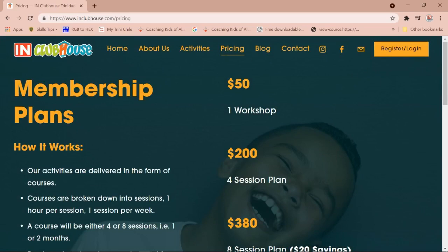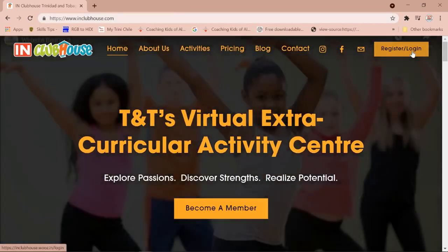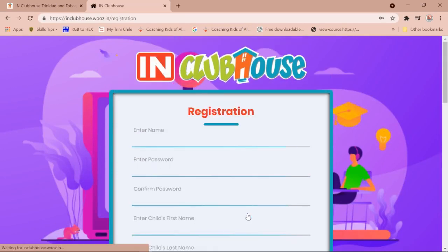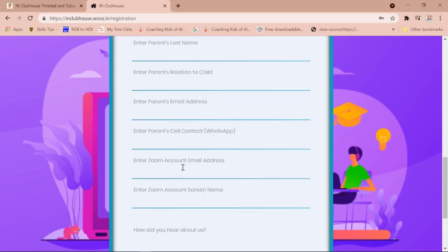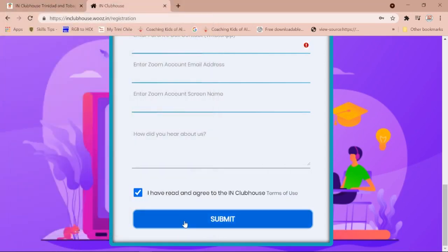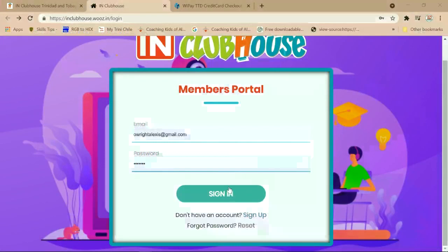I will now walk you through the registration process. To register, simply visit our website at www.inclubhouse.com and click on the login or register link on the top right hand corner. You'll be directed to our members portal. There you can click sign up. Please ensure to enter the necessary information to complete the form. Be sure to read and agree to our terms of use before pressing submit. Once finished, you will receive a successful registration email, after which you can proceed to login to our members portal using the credentials you have just created for your account.